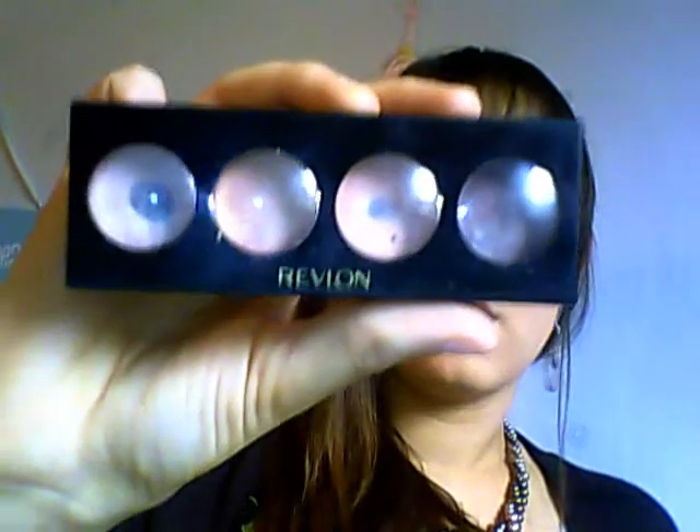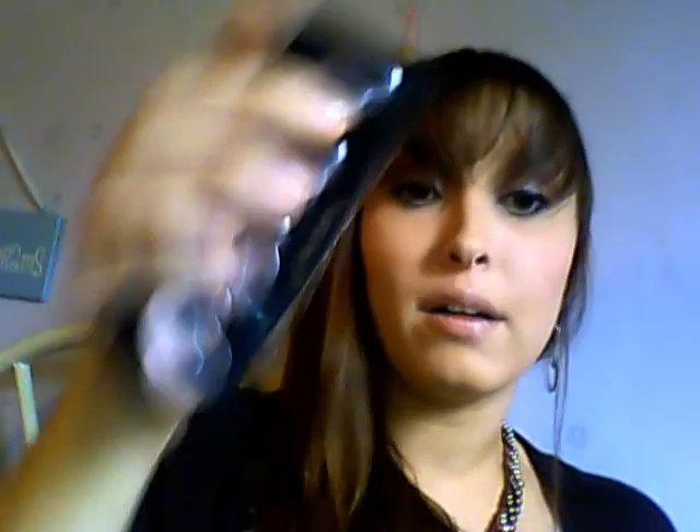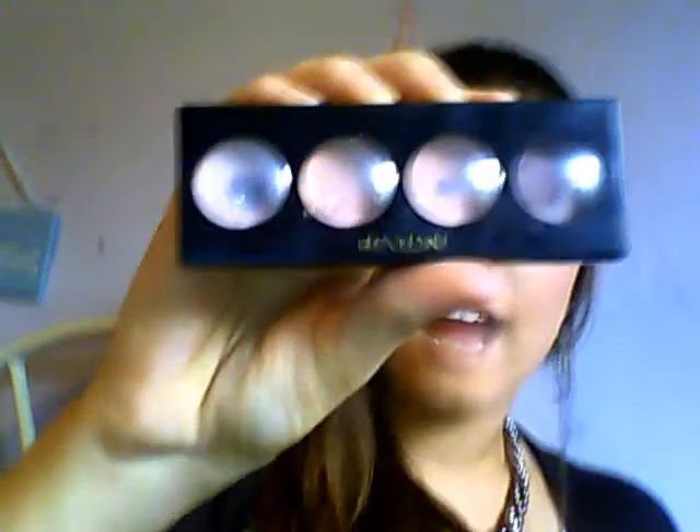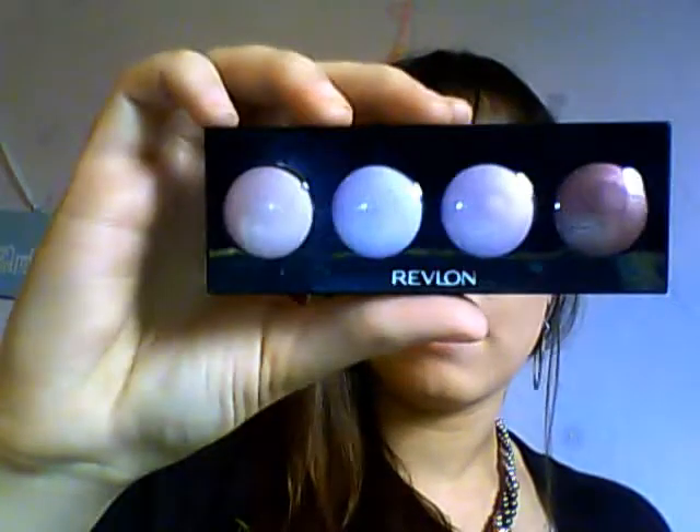They are the Revlon Cream Shadow Quads. This one is in Pink Petals, but I cannot find these colors anywhere anymore, which makes me really sad because I love them. But now I found Wild Orchids, which is sort of similar.